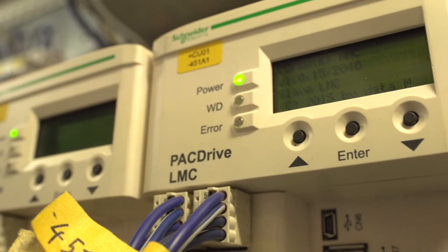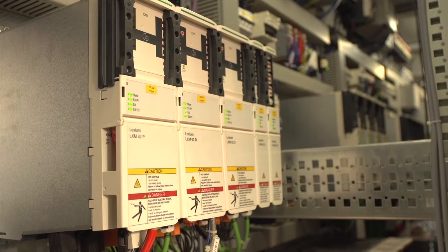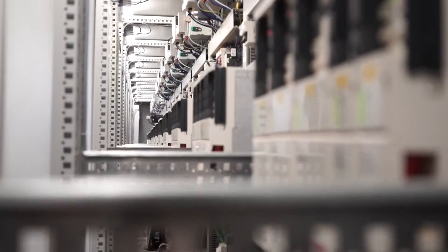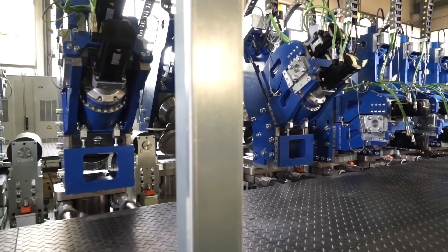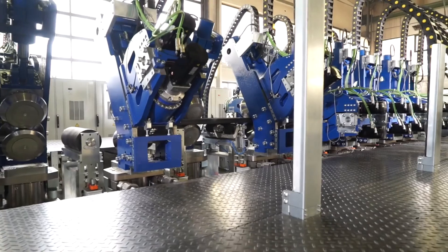Schneider Electric's intelligent PackDrive 3 control system can send positional set-point values to the axis every millisecond and then read the resulting motor current data. Using this function, the controller identifies trends that could indicate an increased probability of excessive forces acting on the metal.